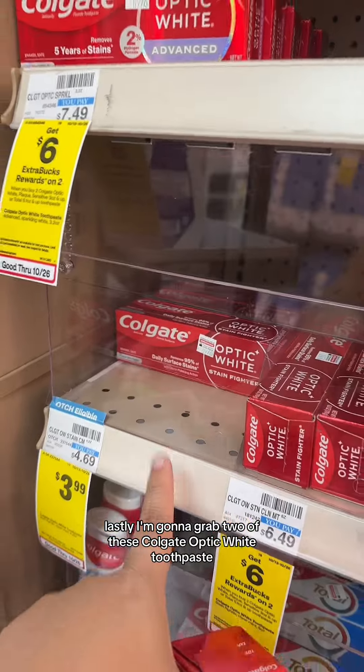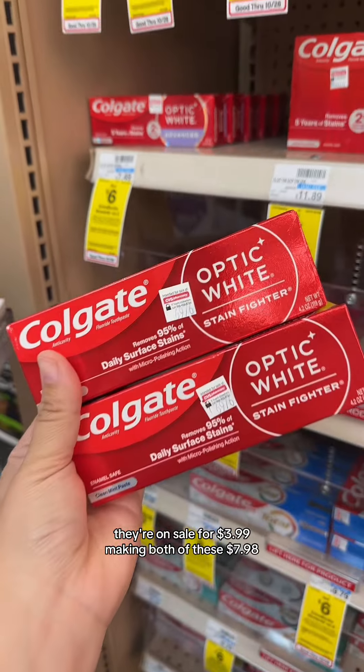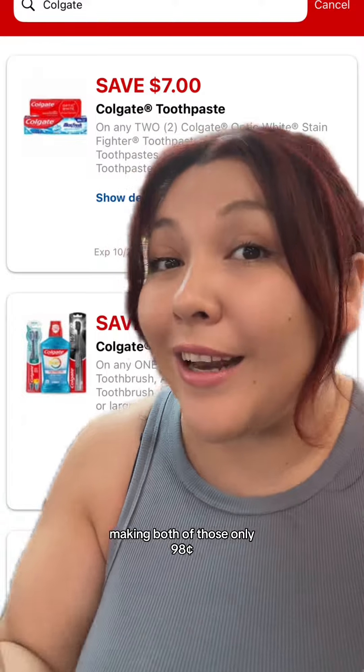Lastly, I'm gonna grab two of these Colgate Optic White toothpastes. They're on sale for $3.99, making both $7.98. We have this $7 off two digital coupon, making both of those only $0.98.